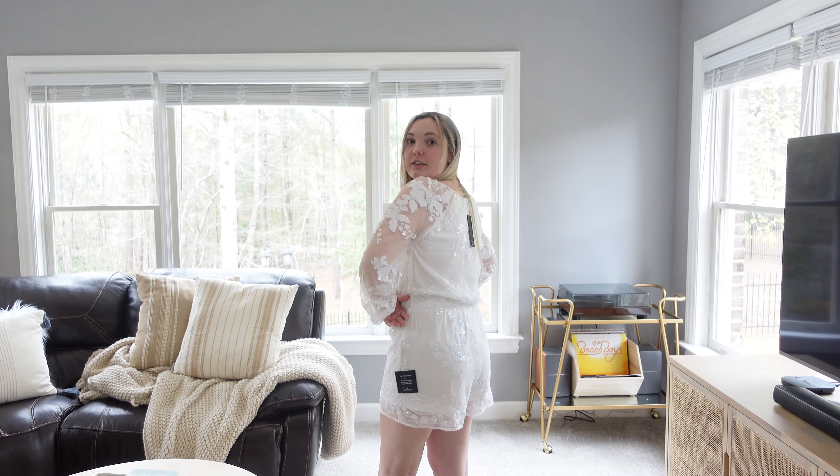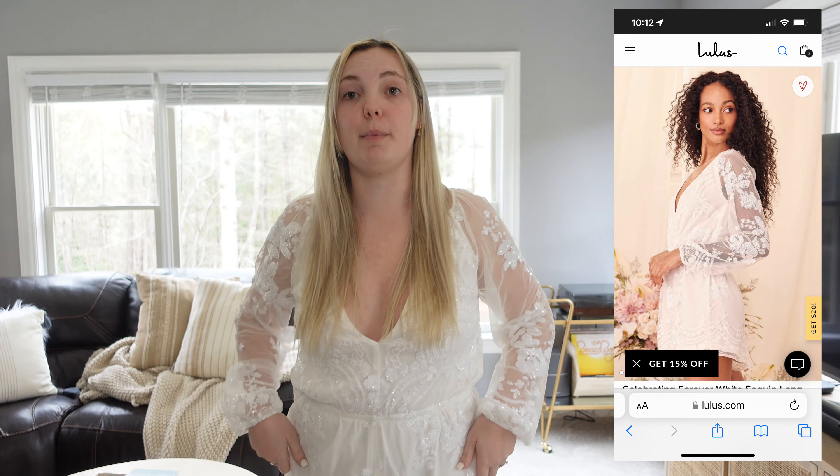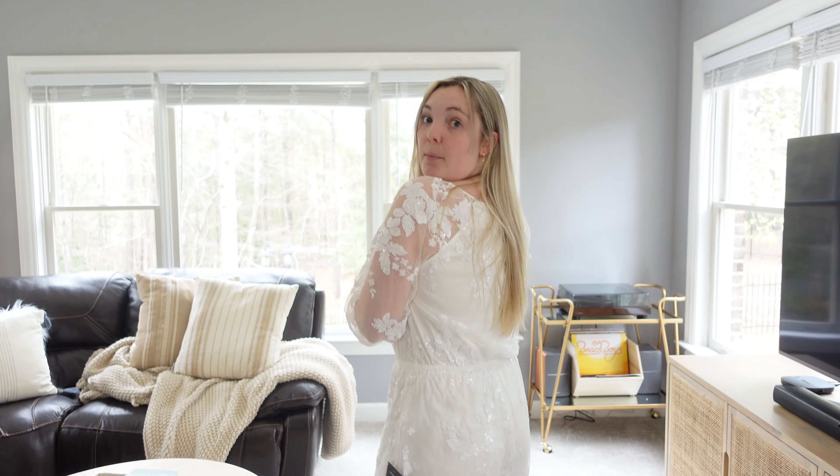This first one is a cute little romper from Lulu's — it has sequins all over it. I was picturing this for my engagement shoot in Atlanta. This is in a medium and I definitely should have gotten a small — it's a little big and the deep-V is a little too much. It's seriously so cute and comfortable with a stretchy waist, but I'm returning it because it doesn't really fit. I love the sheer arms though — really cute, even for graduation dresses.